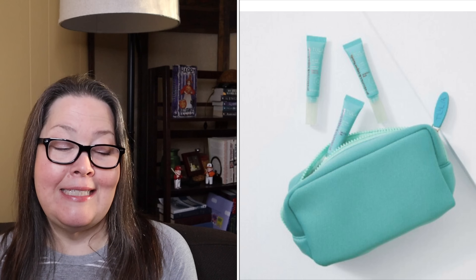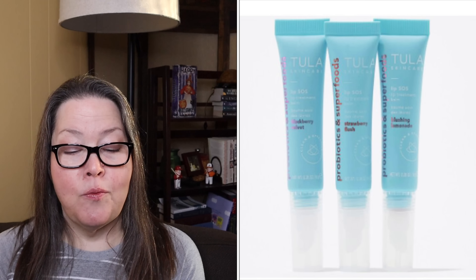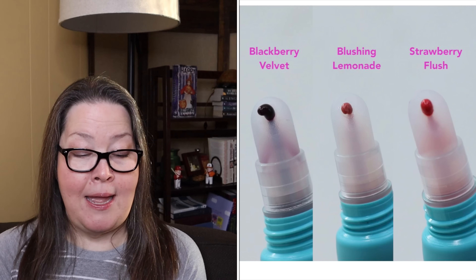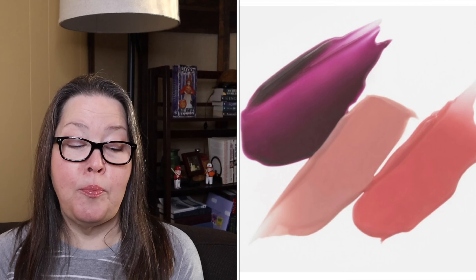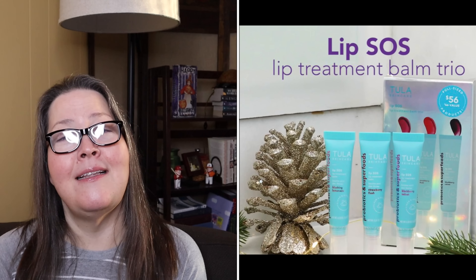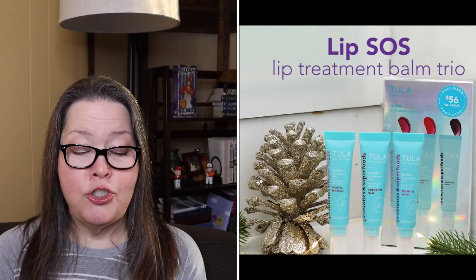Boost number three — I like the looks of this one. The Tula Skin Care Lip SOS Trio has a $56 value and it is $19. It says meet your answer to instant lip hydration with a gentle kiss of color in this lip trio. This super fruit and peptide power lip treatment smooths your palette, leaving just the right amount of gloss. They are 0.28 ounces each, and you will get three SOS shades in a neoprene bag: blackberry velvet, strawberry flush, and blushing lemonade. It has the S6 Pro Complex — a proprietary super-six blend of prebiotics and probiotic extracts. Lip peptides plump and smooth the lips; hyaluronic acid and vitamin E hydrate and provide antioxidant protection. Watermelon seed oil and citrus extracts nourish and soften lips.